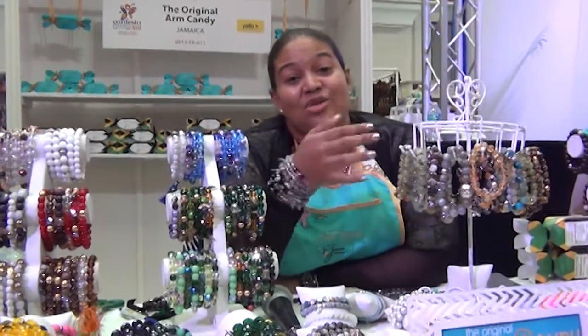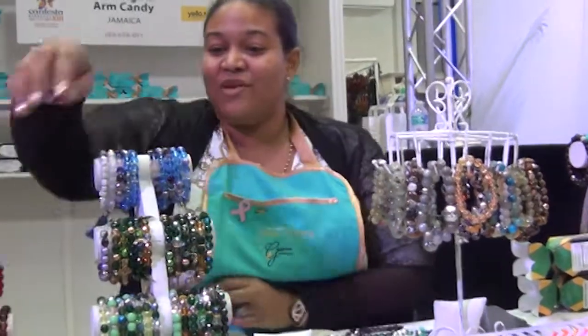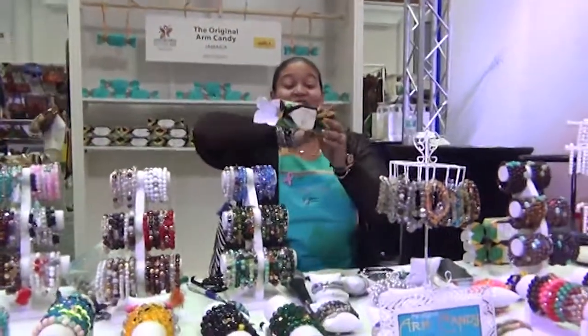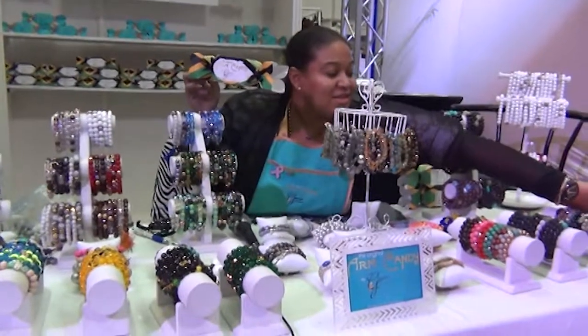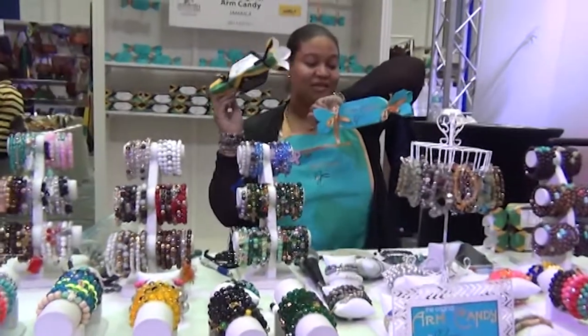Everything is packaged like a candy, so the whole store is like a candy store concept. Let me reach it for you. This is the Jamaica version of the box. Our normal box is turquoise and gold for the sun and the sea.